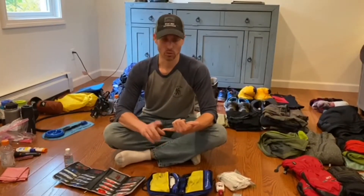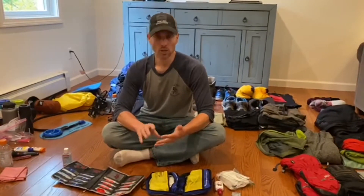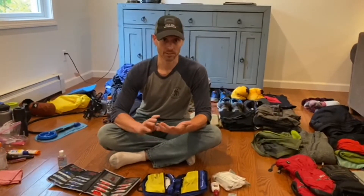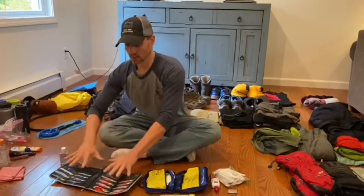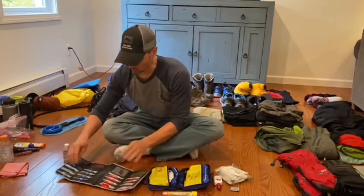GI stuff in third world countries is probably the most common thing we're going to be taking care of, so Imodium, Zofran, and some sort of antibiotic that covers diarrhea like azithromycin. Usually we think of at least a couple of antibiotics — talk with your primary care doc who can write them for you. Azithromycin and doxycycline are going to cover almost everything you need in the wilderness setting: pneumonia, skin infections, diarrhea. Labeling those medications and having an organizer is really important.